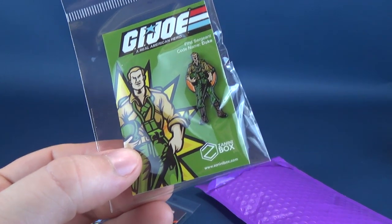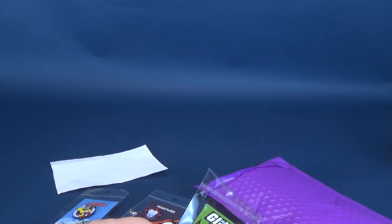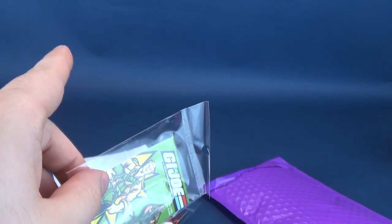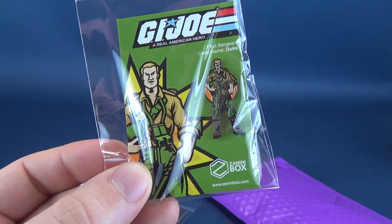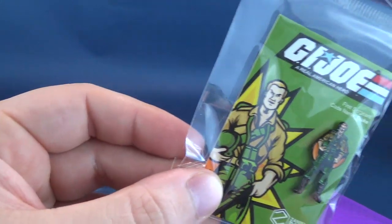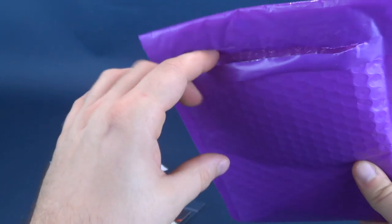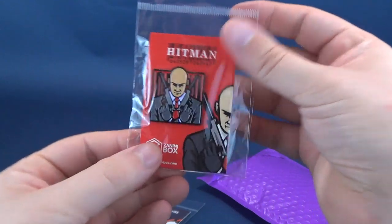The next one we have is Duke — Sergeant, code name Duke. I love G.I. Joe growing up. Some of the original five-part miniseries — the Mass Device, the Pyramid of Darkness, the Weather Dominator — love it. I also love Duke. Duke was captured by Cobra and had to fight that giant behemoth warrior in the pits. My all-time favorite Joe was Flint. I don't suspect I'd find Flint in here, even though I've already got a G.I. Joe.